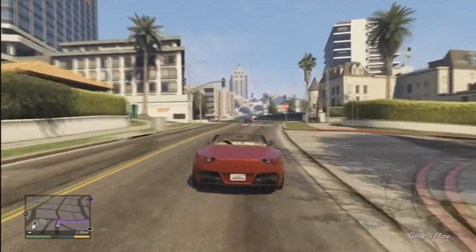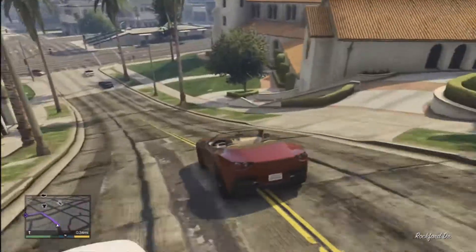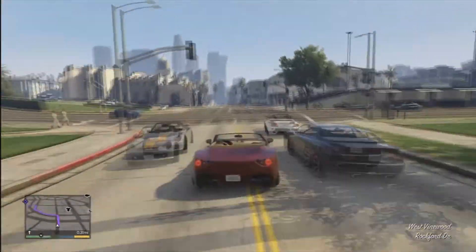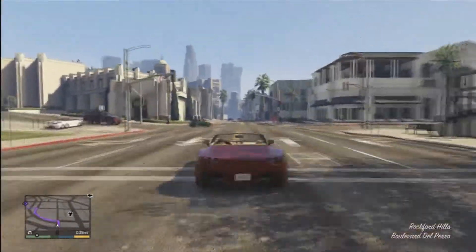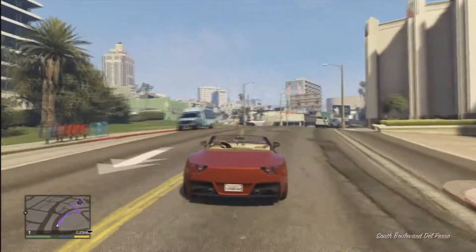Hey guys, it's Gamefesa and welcome back to episode 18 of my Pimp My Ride series. Today I'm going to be pimping out this car — it's the Ferrari sort of looking car in GTA, and basically I'm going to be trying to make it look pretty good.